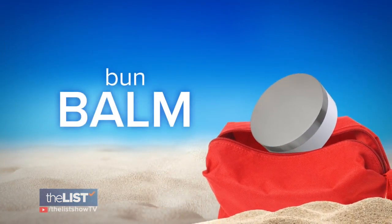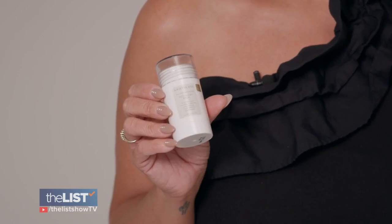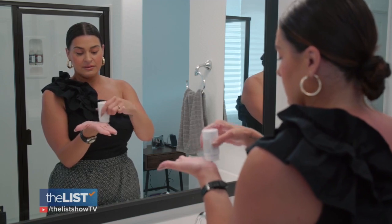And lastly, Bun Balm — it's the Kristin S Recovery Balm. You can see here it keeps everything nice and tight. If you're going anywhere humid, we're always worried about flyaways and how to keep our hair looking really pulled together and staying that way all day long. And it's easy to apply.